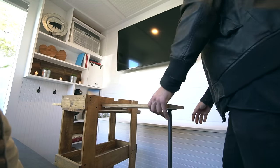Not only does the bar cart have good room for storage, it's also great because it's on wheels — you can pull it over to the sofa area and it actually converts into a table.